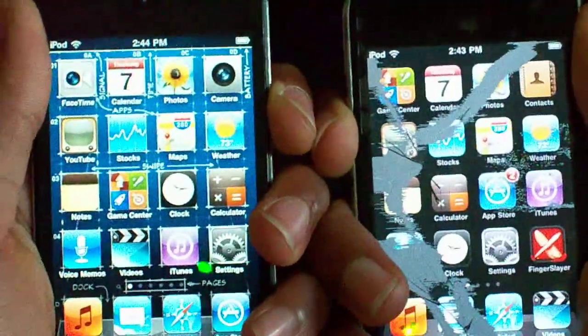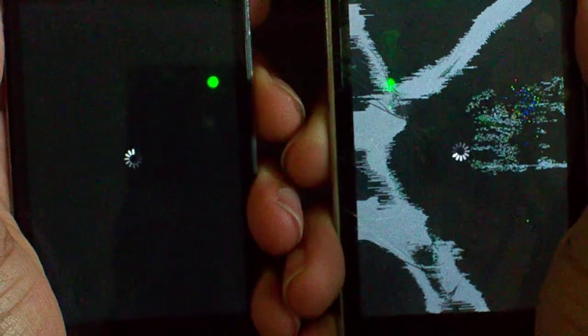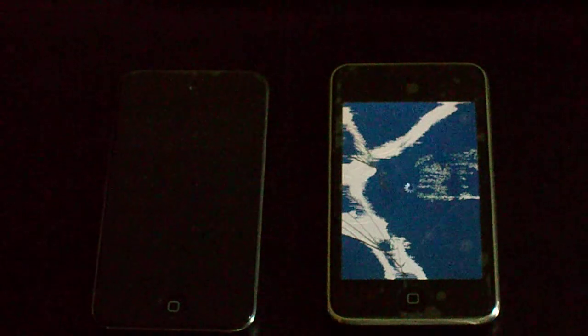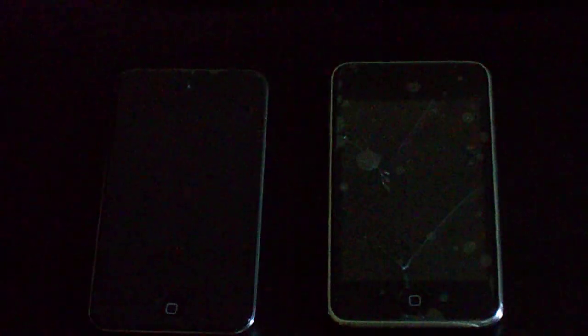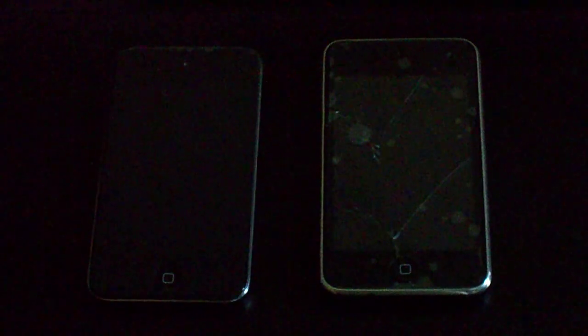Go ahead and close these out. Now, to end the video — the famous shutdown test. Slide to power off. Go. The iPod Touch 4G is finished. iPod Touch 2G is still powering down. Alright, thanks for watching. Rate, comment, and subscribe to the iOS Informer. I forgot my new account name — the iOS Informer. Alright there we go. Rate, comment, and subscribe. Thanks for watching.